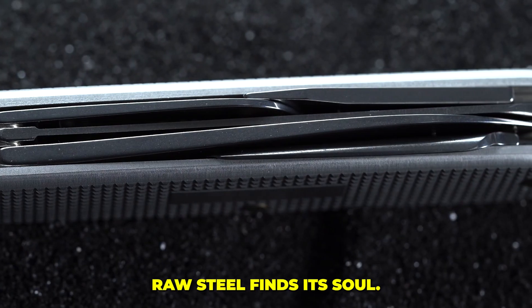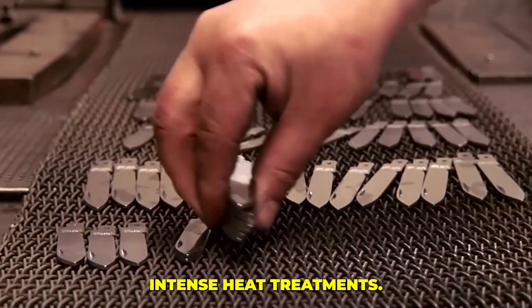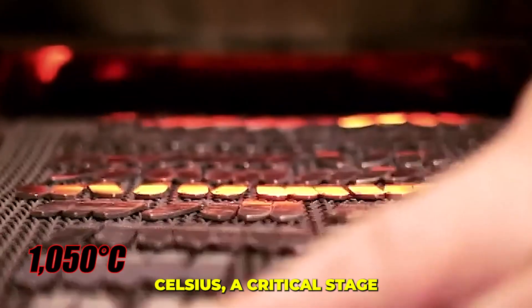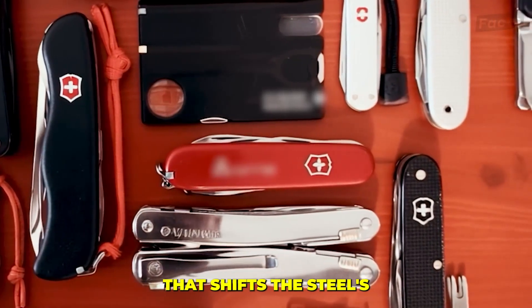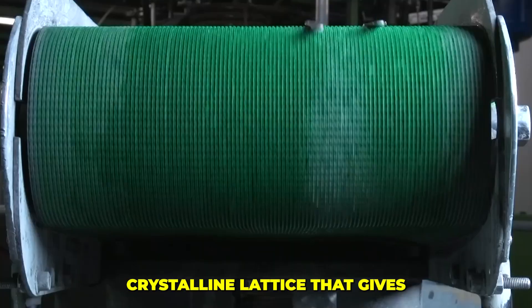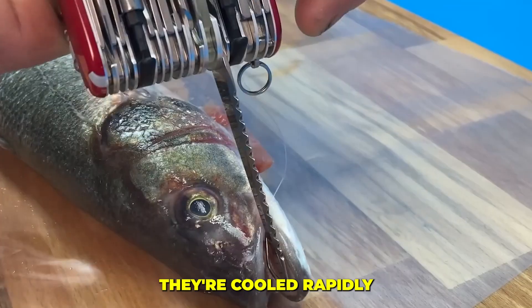The efficiency is near total. Then comes the transformation where the raw steel finds its soul. The cut blanks travel into a sequence of intense heat treatments — ovens push the temperature to a precise 1,050 degrees Celsius, a critical stage that shifts the steel's internal structure into its martensitic form: a hard crystalline lattice that gives the blades their legendary rigidity and edge retention.